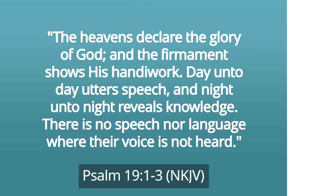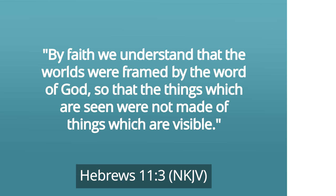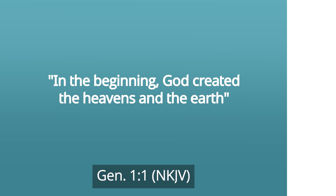We read in Psalm 19, verses 1 to 3: The heavens declare the glory of God and the firmament shows His handiwork. Day unto day utters speech and night unto night reveals knowledge. There is no speech nor language where their voice is not heard. And in Hebrews 11, verse 3, we're reminded: by faith we understand that the worlds were framed by the Word of God, so that the things which are seen were not made of things which are visible. You see, friends, our existence, the existence of this world and of the entire universe comes from the power of our Creator God.